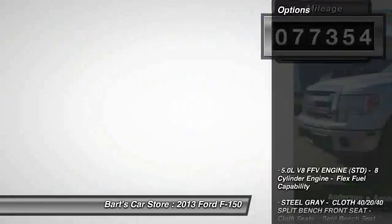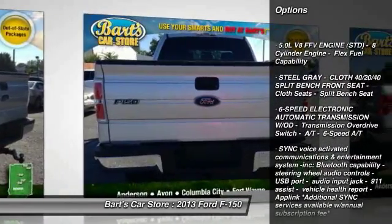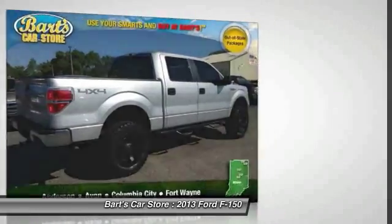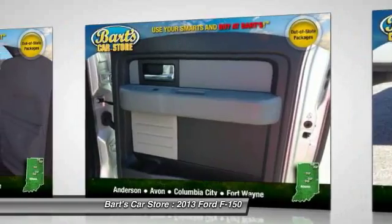Here are some of this vehicle's great options: stability control, two-ton jack, AM FM stereo with CD player, cruise control, power door locks with auto lock feature, compass, fog lamps, interior lighting kit, airbags.